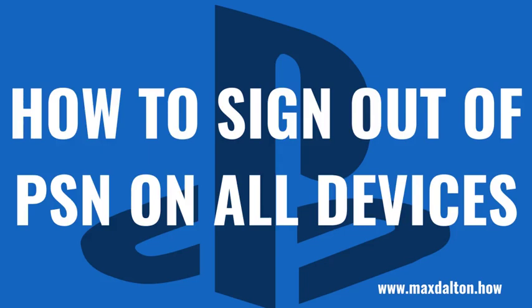What's up everyone, I'm Max Dalton, and in this video I'll show you how to sign out of the PlayStation Network on all of your devices at once.